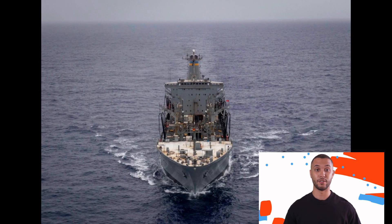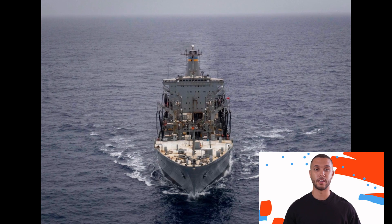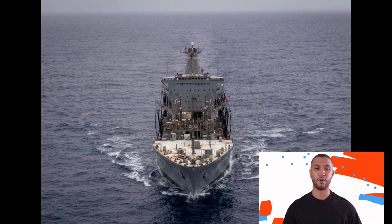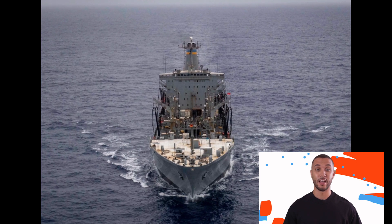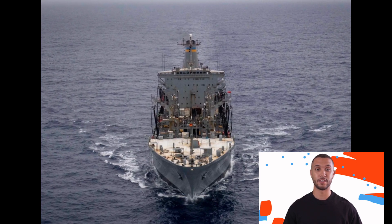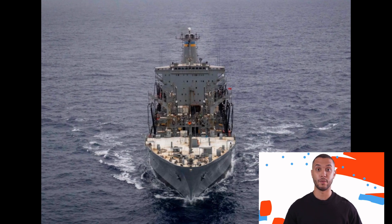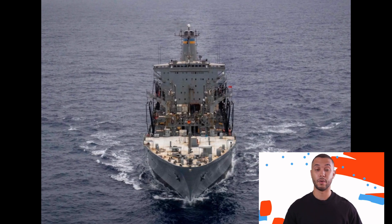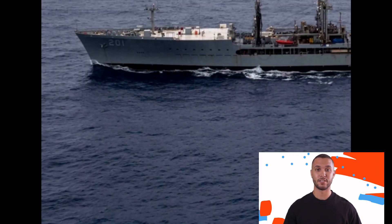Despite the name Replenishment Oilers, these ships are fully fledged supply ships. Not only do they carry necessary oil and diesel for all the ships, they also have a separate dock for dry goods. You can think of these ships not just as a huge oil tanker, since oil tankers really just have entire transports of liquid cargo. These Replenishment Oilers have a separate component for packaged dry goods, probably in pallets and boxes.